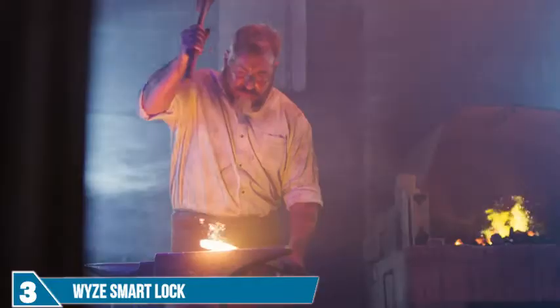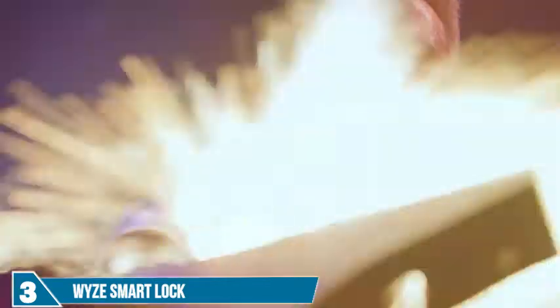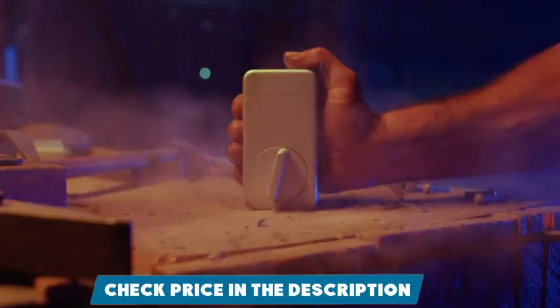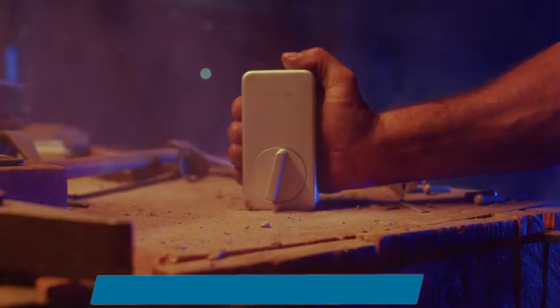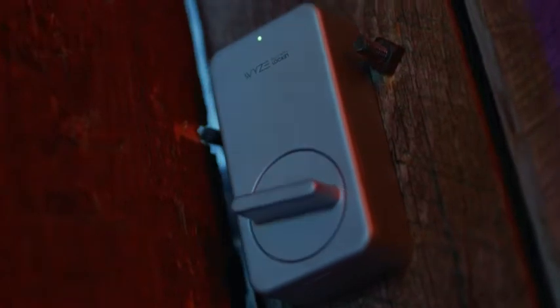Here at Wise, we take extreme pride in the products we make. And our latest piece of smart home wizardry? A lock. For locking stuff. Doors, mostly. From anywhere on the mother-loving planet.